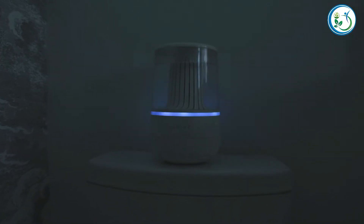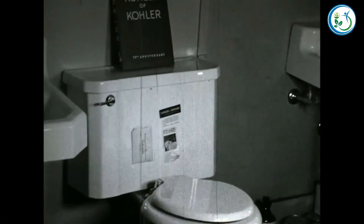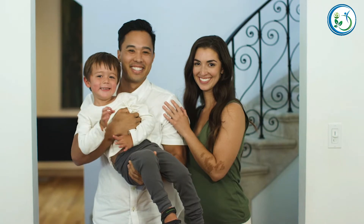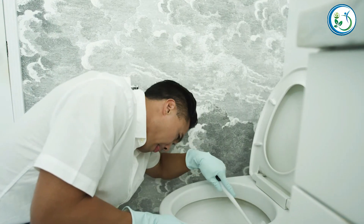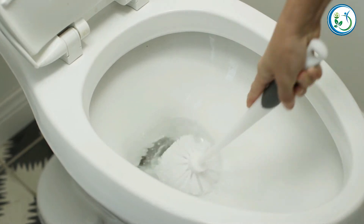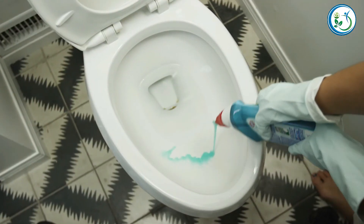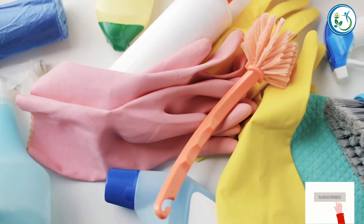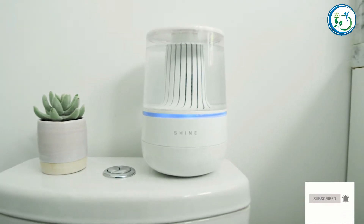Shine is reinventing the bathroom. Even though the bathroom hasn't changed in a century, we have. Why do we spend time each week on the dirtiest job in the home, using brushes that just push germs around, while exposing our family and pets to harmful chemicals? And when anything goes wrong, even a simple fix warrants a call to an expensive plumber. What if the toilet could clean itself and tell you how to quickly fix it?